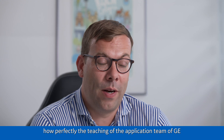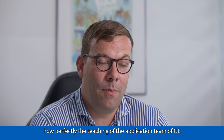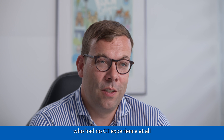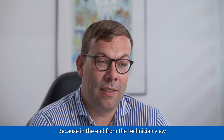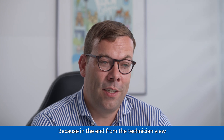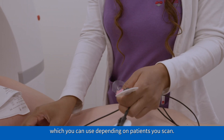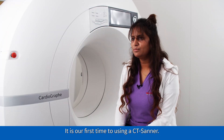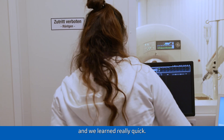I was honestly surprised how perfectly the teaching of the application team of GE was able to instruct technicians who had no CT experience at all how to use this complex scanner. Because in the end, from the technician's view, it is not complex. You have three to four different protocols which you can use depending on the patients you scan. We had no CT scanner before — it was our first time — and it was really easy to use. We learned really quickly.